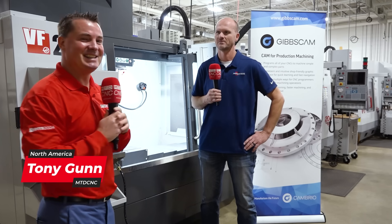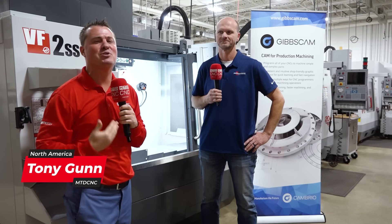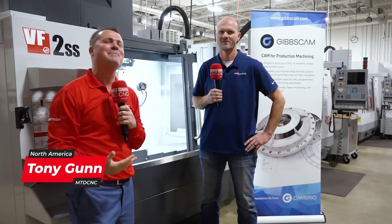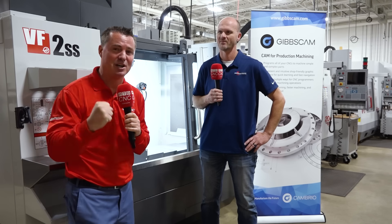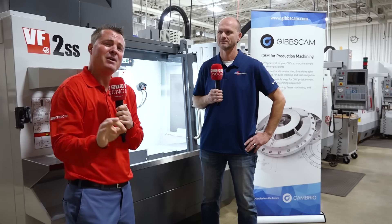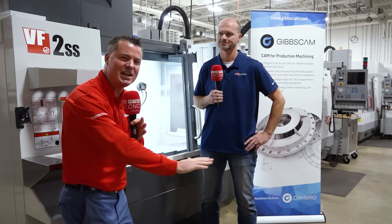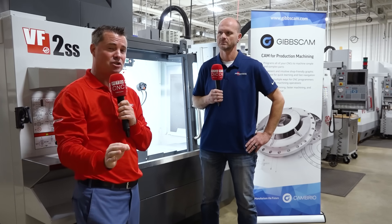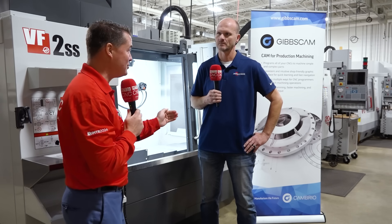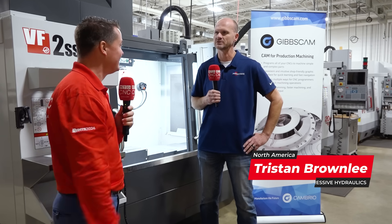Hello, my friends. I'm here with Tristan today at Aggressive Hydraulics. I'm passive, I'm a hugger - not as aggressive as I used to be - but sometimes in machining we have to be aggressive. Today we're going to talk about GibbsCAM, but before we do, we want to build that solid foundation. Tristan, you've been doing this for about 30 years, haven't you? That's correct, 30 years this year.